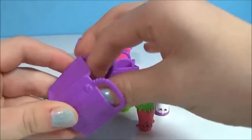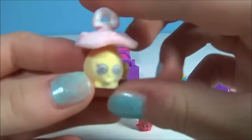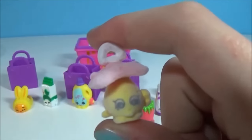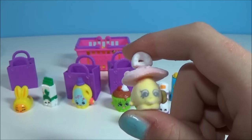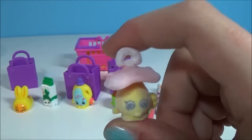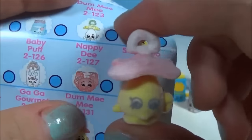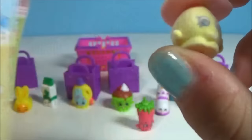The next one is a limited edition — this one is fluffy and soft, yeah, so cute! I'm actually really excited about this one because I've never felt one of these, and I got one now.